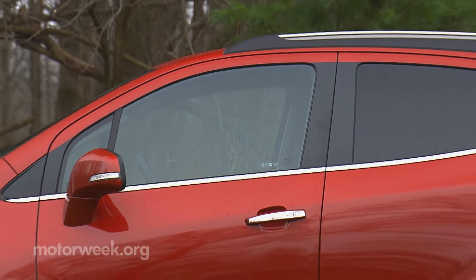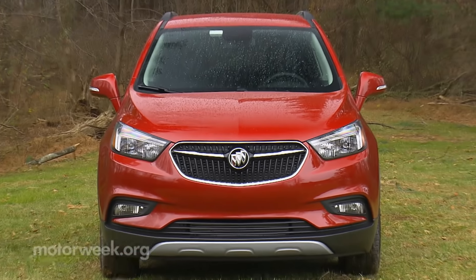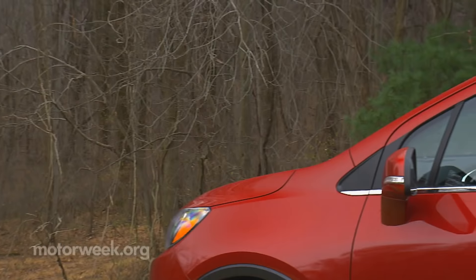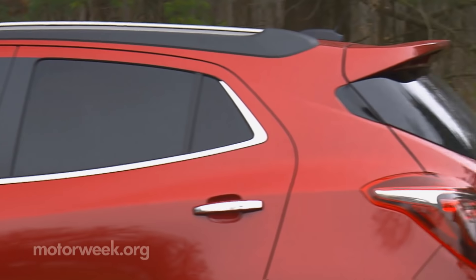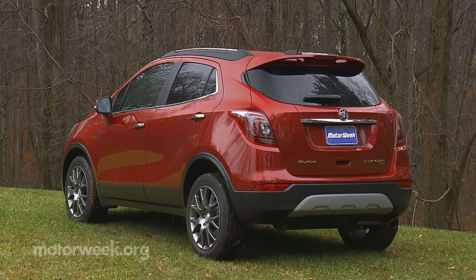Starting with the sheet metal, everything forward of the A-pillars is new. Most prominent is a rounder nose sporting Buick's new winged grille. Both hood and fenders are smoother. This more modern design is clearly better looking, but we have to say it is also less distinctive than before.